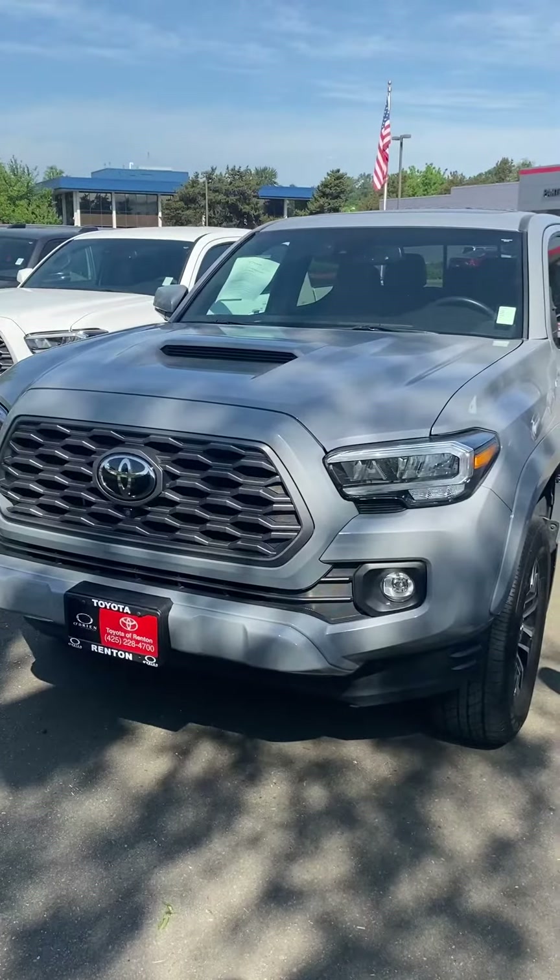Even if you wanted to go bigger than the Toyota Tacomas, we do have some new 2023 Toyota Tundras in stock. And maybe you want to look at a Ford or a Chevy — we do have a Ford F-250 and the Chevrolet 3500 as well. So if you need a three-quarter ton truck, we've got a couple of rigs down here for you too.